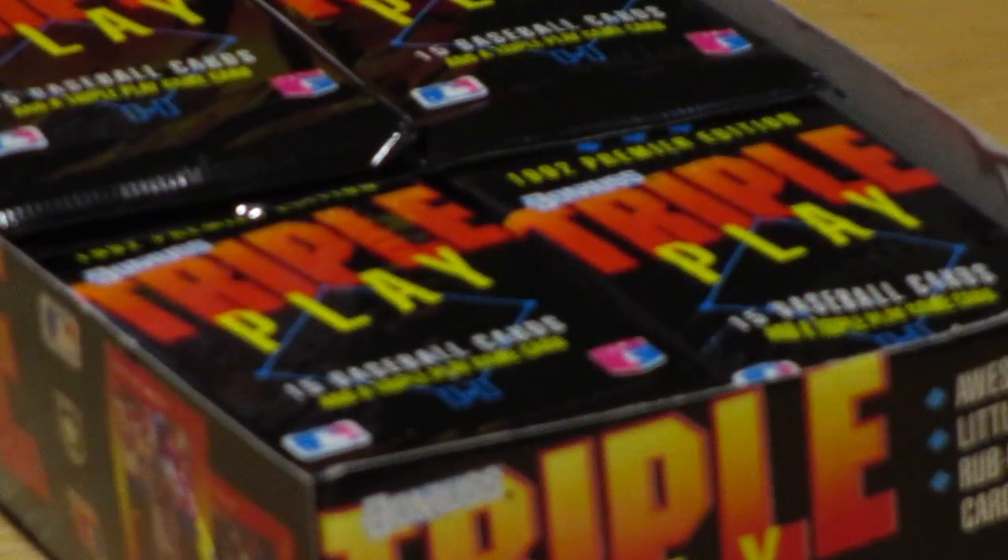Hi, Baseball Buddy fans. Welcome back to Baseball Buddies, and today we're opening up 1992 Donruss Triple Play Baseball Cards.